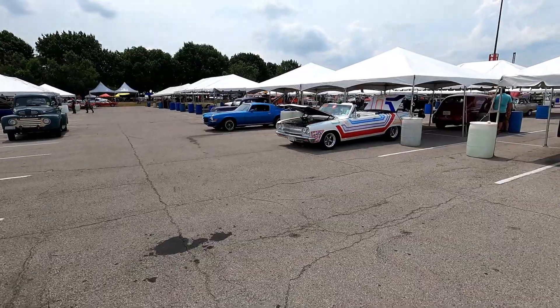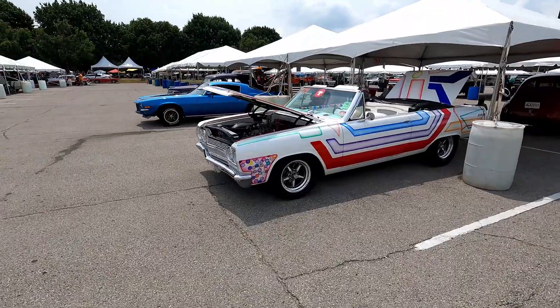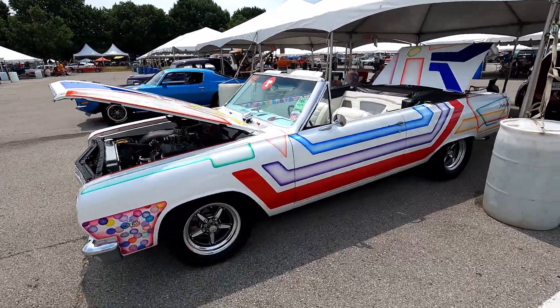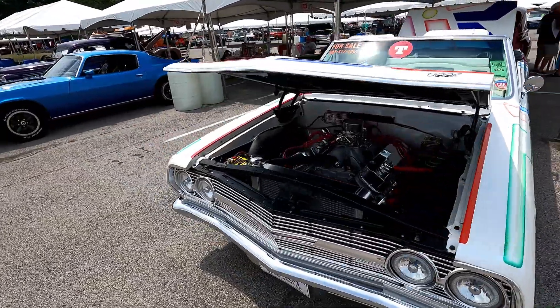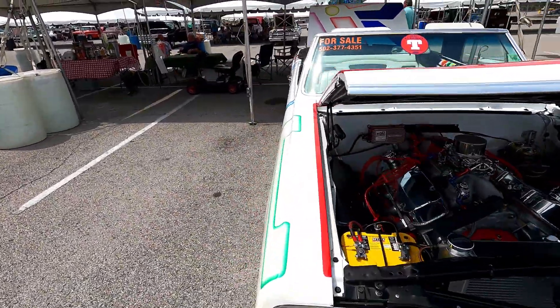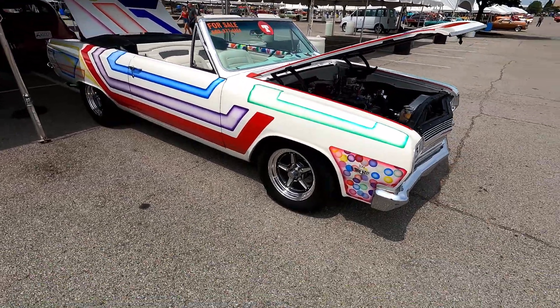Look at this — what is that, about a '66? Wow. And guess what, guys — guess what, guys and ladies? It's for sale. Hang on, I think I found something different to look at besides Chevelles and Camaros.